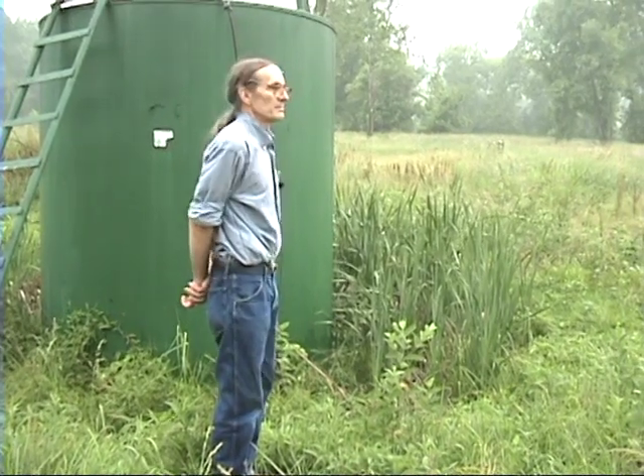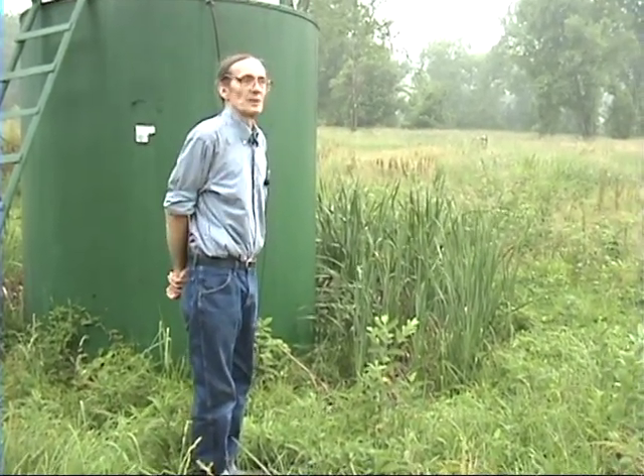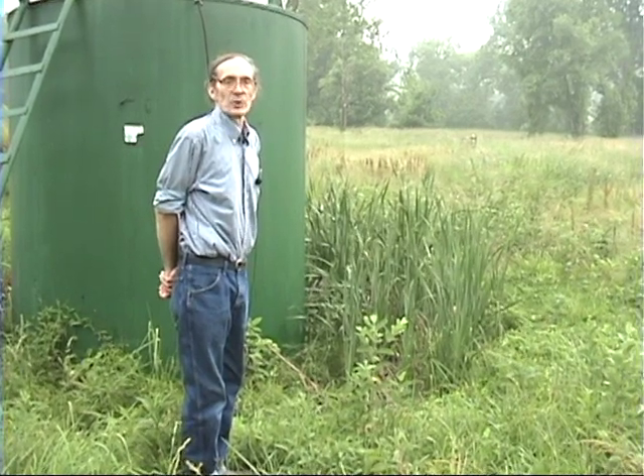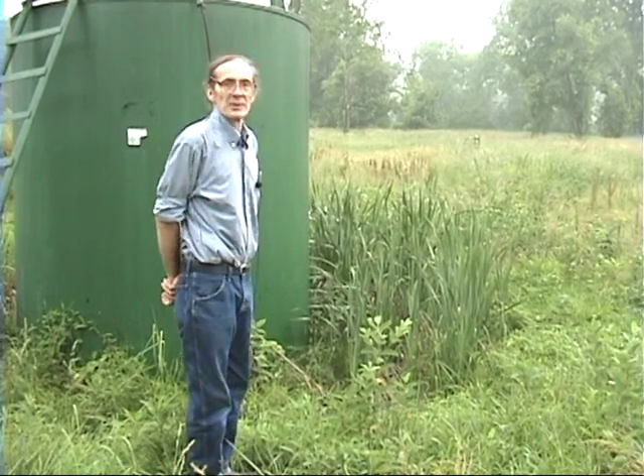There are other sites all along the river here where we have similar problems — inadequate containment, no containment. It's a real prevalent problem. At least 50% of the wells we look at that have storage tanks do not have proper containment.